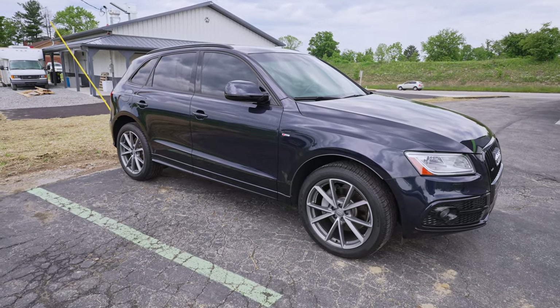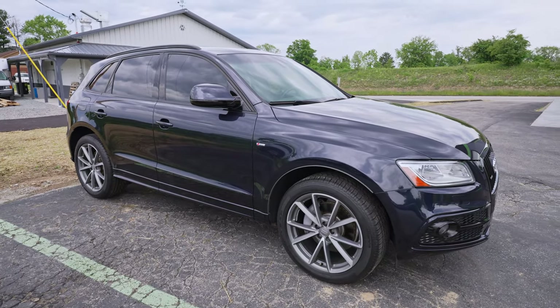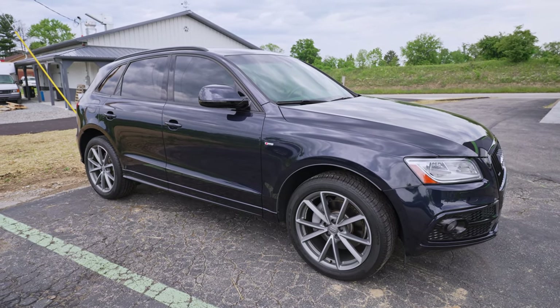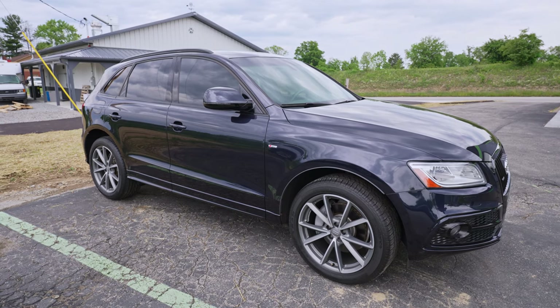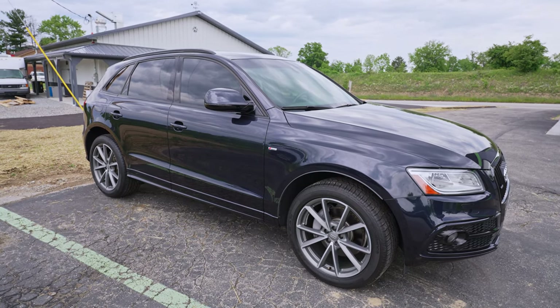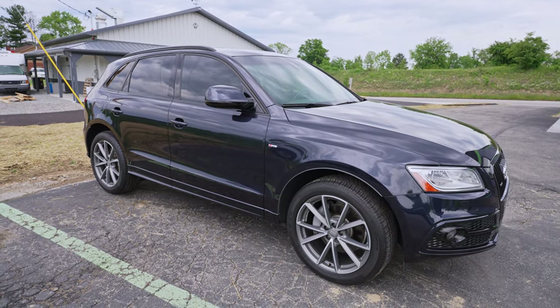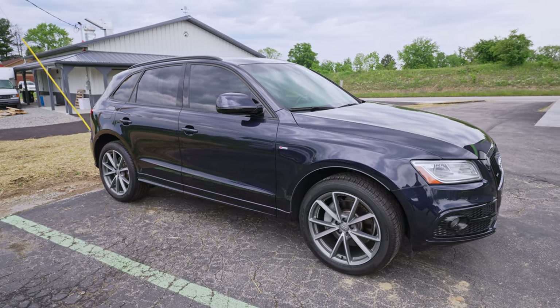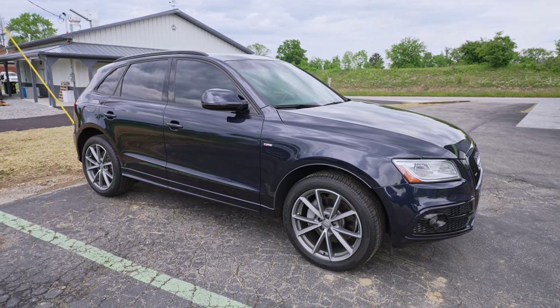Last but not least, this is an Audi Q5 — it's been here for a little while, you may remember it from last week. We tinted the front windows, we're going to tint the windshield, and we're going to do ClearPlex on the windshield as well. We polished the paint and ceramic coated the car, and did a wheels-off package. That one is pretty much ready to go home in the next couple of days.